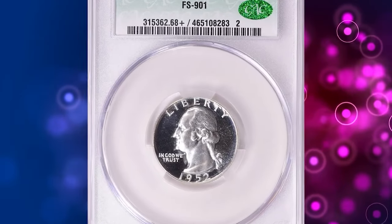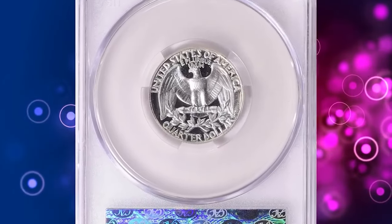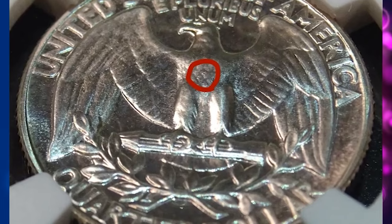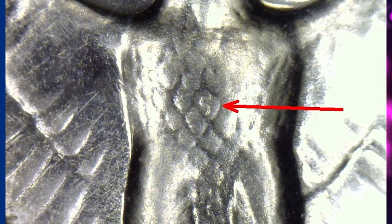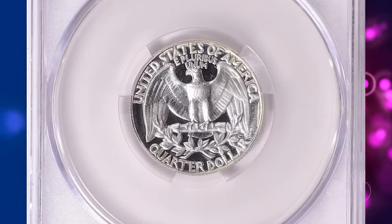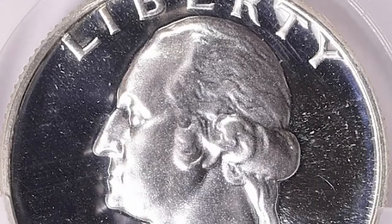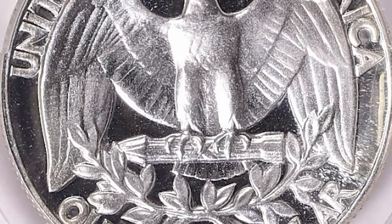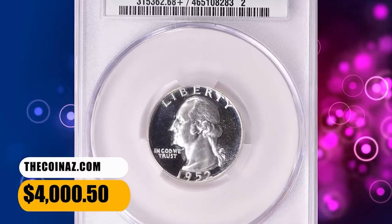Number 6: 1952 Proof Washington Quarter — the highly sought-after Superbird variety. According to Jamie Hernandez, it is strongly believed that a mint employee, who was probably a big fan of Superman, deliberately struck an S mint mark on the reverse die of a 1952 Proof Washington Quarter. Consequently, all 1952 Proof Quarters struck from this die also contained the S mint mark on the eagle's chest. Because of the prominent S mint mark located on the eagle's chest, this popular variety is now widely recognized as the Superbird variety. It was sold for $4,000.50 with buyer's fee.